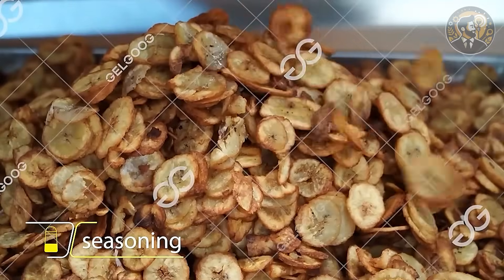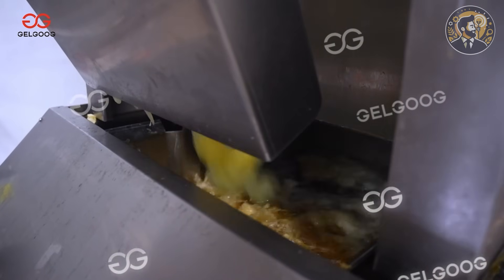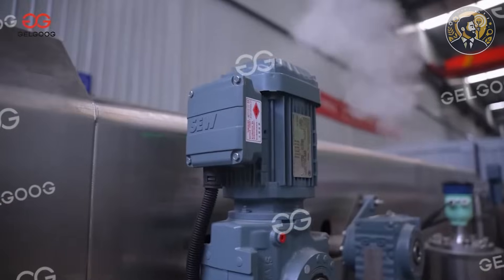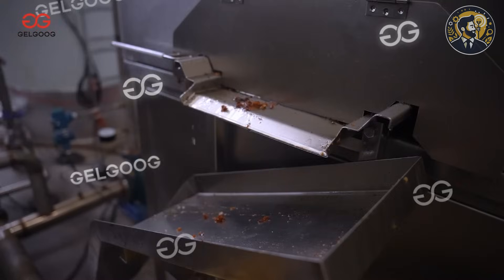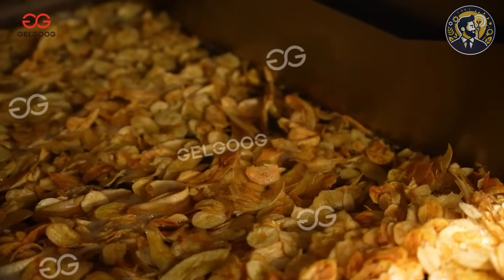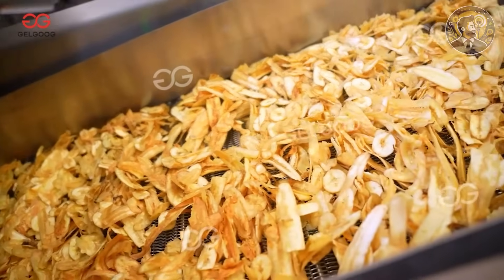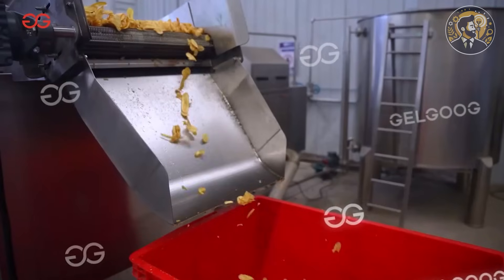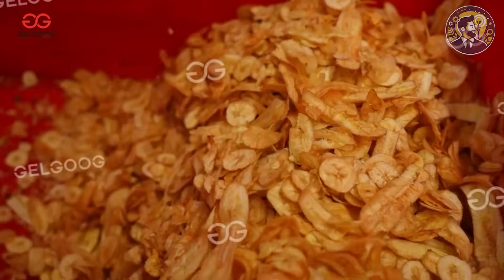Then a de-oiling conveyor removes excess grease for that dry, crispy finish. You decide the flavor — garlic salted or whatever you choose. Finally, an auto-packing unit seals them into branded pouches ready for sale. The entire setup costs about $10,000 and fits in a 6x3 meter space. Depending on your fryer size, you can produce 50 to 120 kilograms of chips per hour, sell each 100-gram pack for $1 to $2, and you're looking at $500 to $1,000 a day in revenue. Whether you're a farmer, snack startup, or solo entrepreneur, banana chips are a tasty way to build a scalable business.